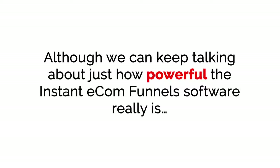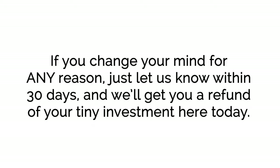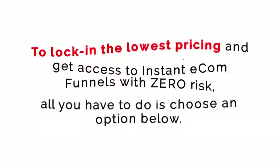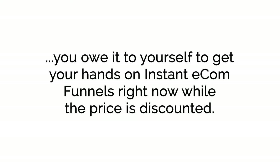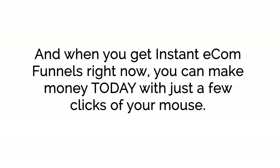Although we can keep talking about how powerful the Instant E-com Funnels software really is, the best thing for you to do is try it out for yourself. If you change your mind for any reason, just let us know within 30 days and we'll get you a refund of your tiny investment here today. We're willing to take on all the risk because we know that once you get inside Instant E-com Funnels and see just how easy it is to bank big profits with e-com, you'll be hooked. To lock in the lowest pricing and get access with zero risk, all you have to do is choose an option below.